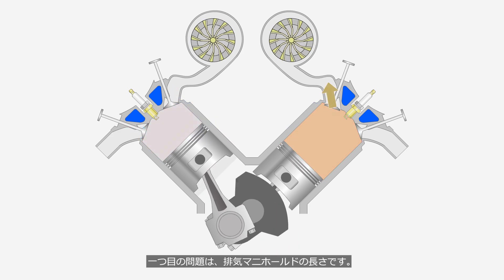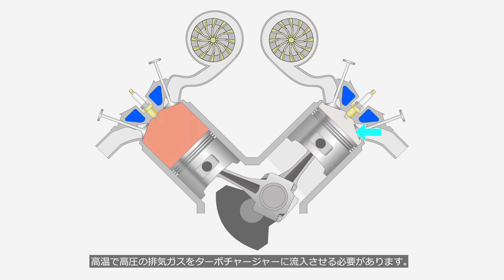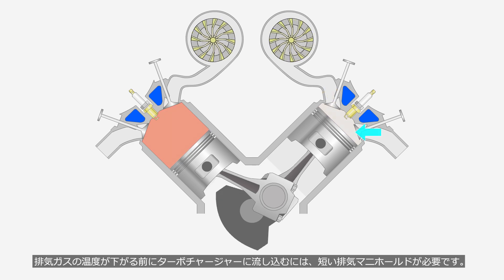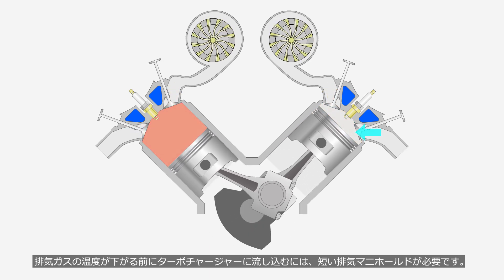The first issue is the length of the exhaust manifold. To make the turbocharger work efficiently, it is necessary to flow high-temperature, high-pressure exhaust gases into the turbocharger. To flow the exhaust gases into the turbocharger before their temperature drops, a short exhaust manifold is necessary.